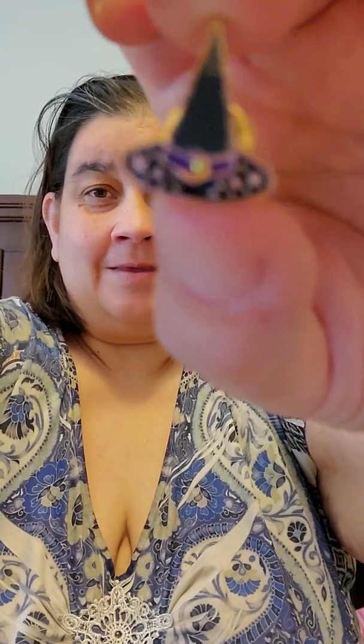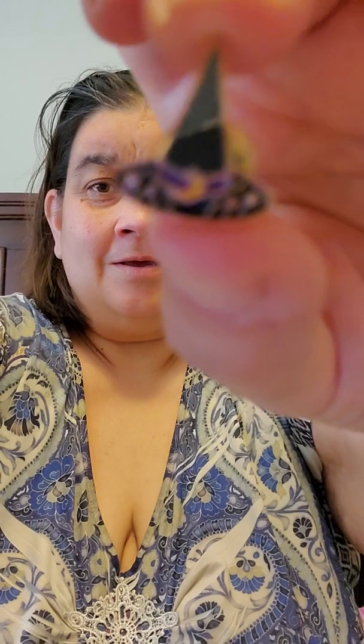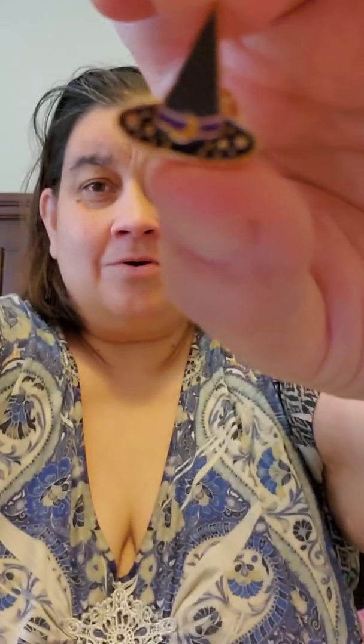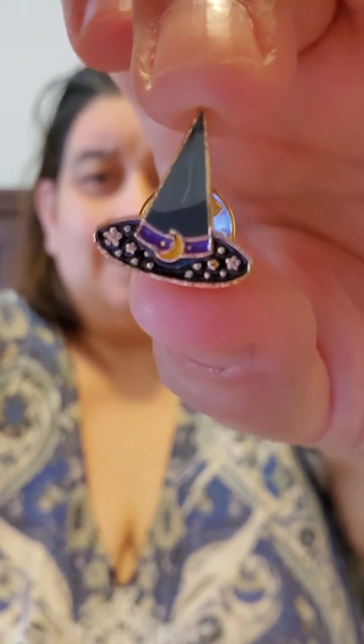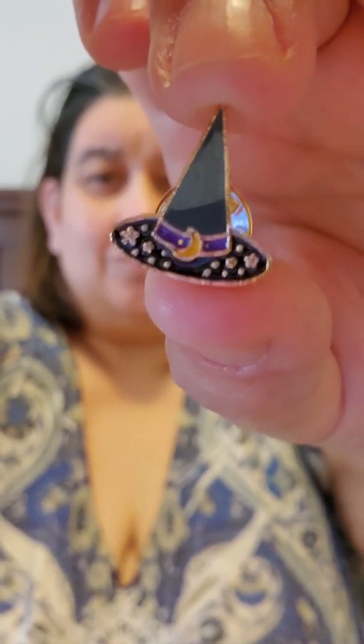There's one more thing in there, and it is a pushpin of a hat. Look at that little hat. Can you see it? Oh, isn't that pretty? It is black with a moon and purple. A moon and purple — that is pretty. And that's a pushpin.